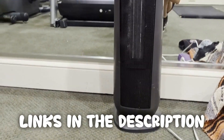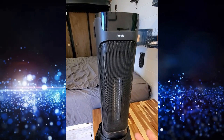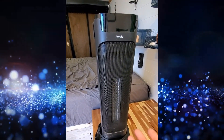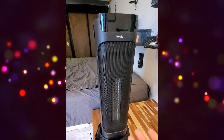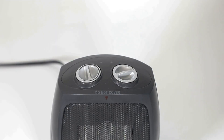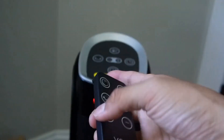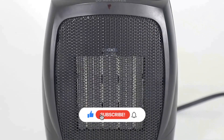Thank you for watching our video on the top five portable electric heaters. Hopefully now you are a more informed consumer. All the links to the products in this video are in the description below — if any of the links are broken, please let us know in the comments and we will fix it as soon as possible. Don't forget to like, comment, and subscribe. We'll see you next time.